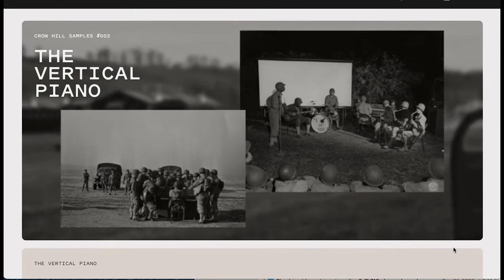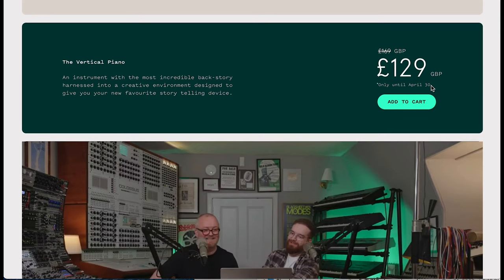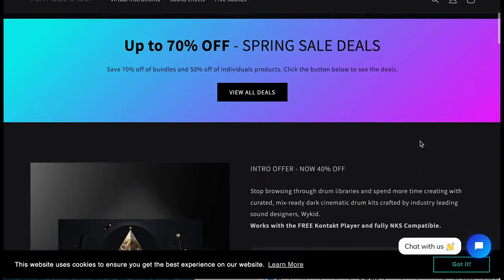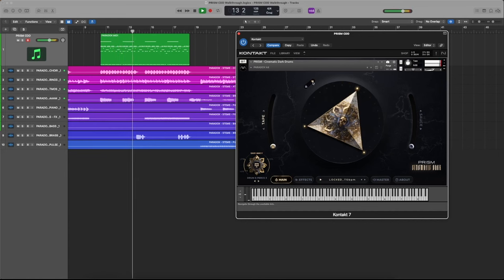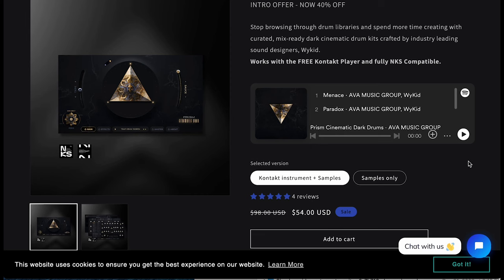The Crow Hill Company has the Vertical Piano — just released this last week. Available on intro price until April 30th, £129 British pounds, normally £169. AVA Music Group's Prism Cinematic Dark Drums — up now for $54, normally $89. I love the Prism series — such plug-and-play instruments. Works with the free Kontakt Player, NKS compatible, and available now for $54, normally $98.